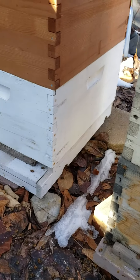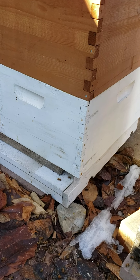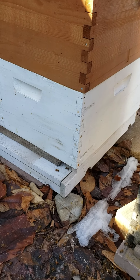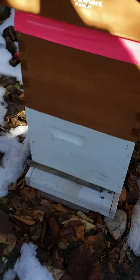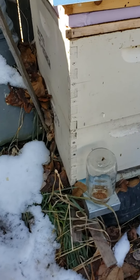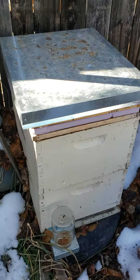This hive over here isn't as strong, and I checked — they're still all up top where the sugar patties are at. That was a little late split. This one was the mother hive for this one and that one, and it looks like they all want to stay up top as well. There's a rear entrance by the fence.